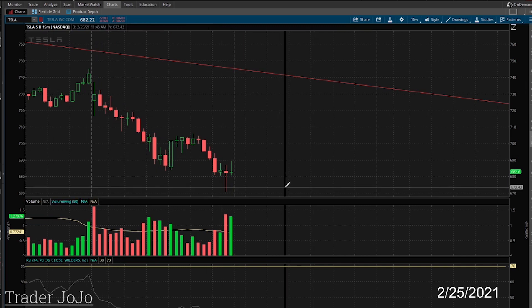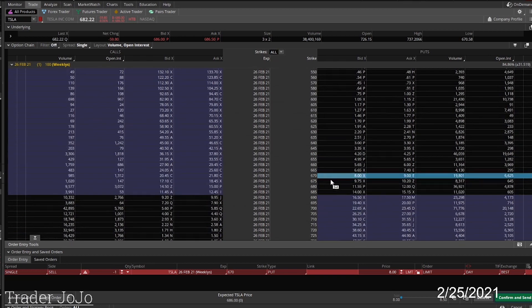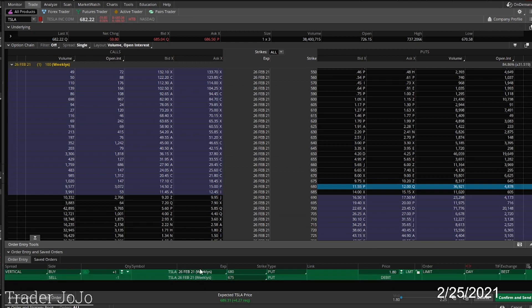I literally got in right at the top and then this thing went down. I sold half of it already for about a $400 profit and I'm going to hold the other half — I could probably make a max gain on this of about $2,000. It was a pretty nice trade. I did five vertical spreads — instead of a $5 spread I like to put a full grand in there. Right now these things are going for $3.28 and I think I got in at $1.50 to $1.60.